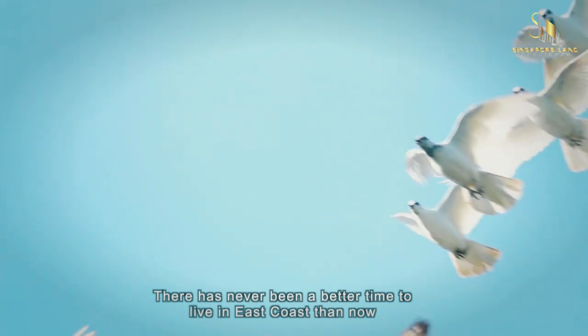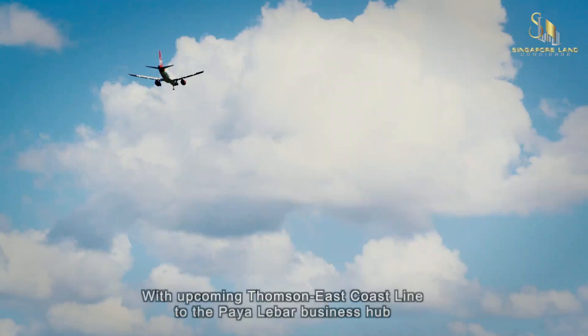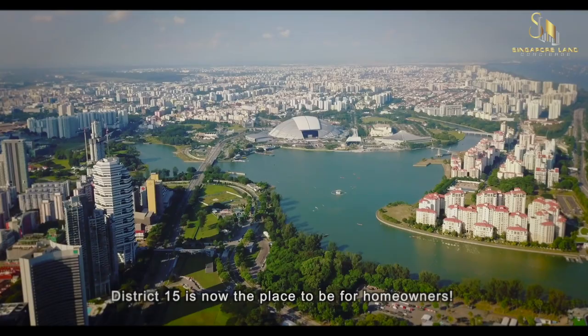There has never been a better time to live in East Coast than now. With the upcoming Thomson East Coast Line to the Paya Lebar Business Hub, District 15 is now the place to be for homeowners.